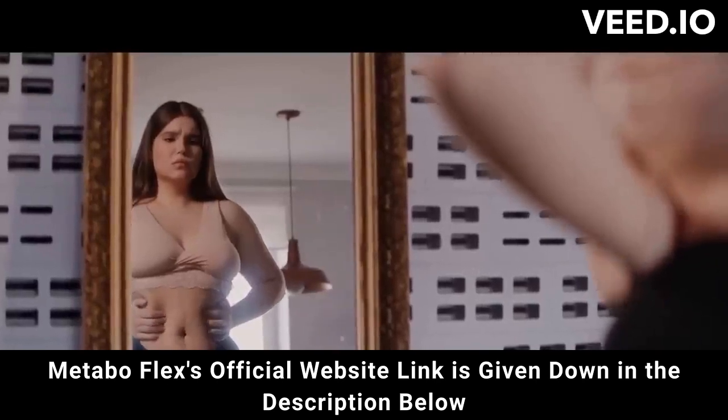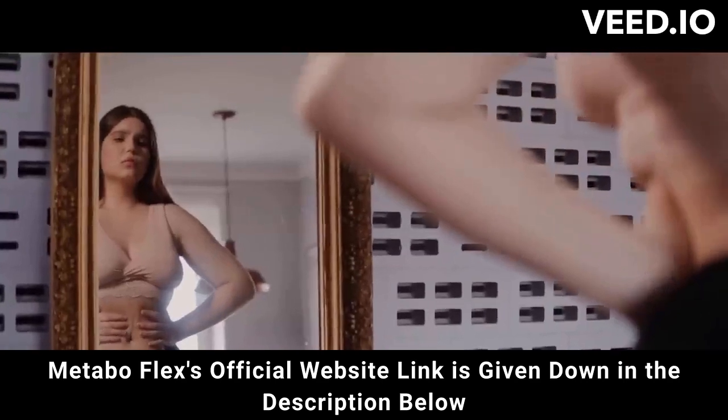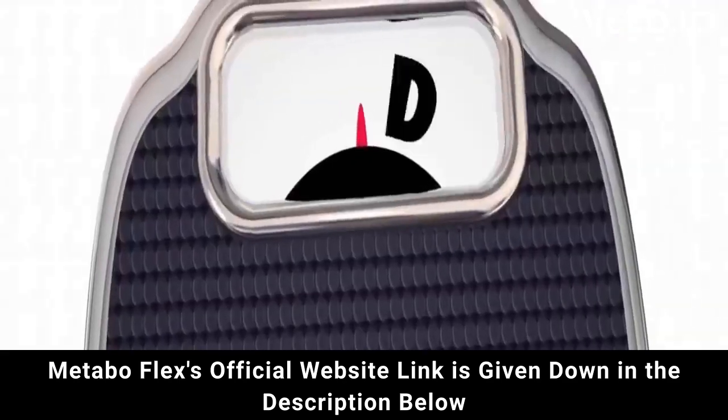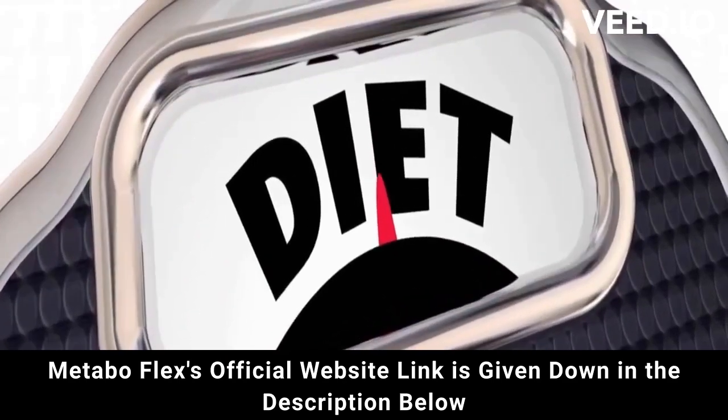Want to know more? When you have poor metabolic flexibility, your calorie burning rate is very low all the time. Studies show that with good metabolic flexibility, you can automatically burn up to 6 times more fat and calories on autopilot.